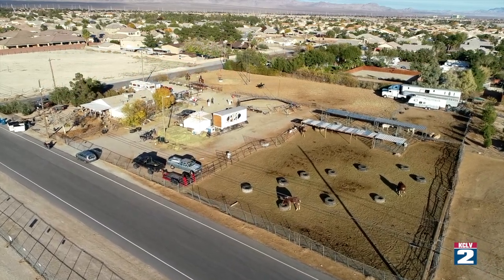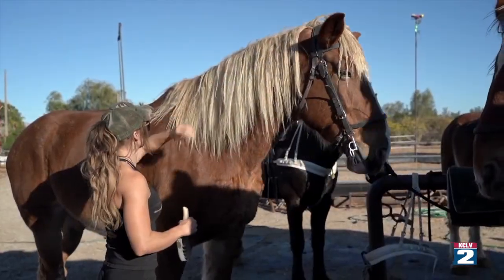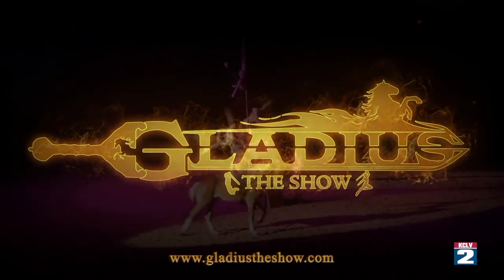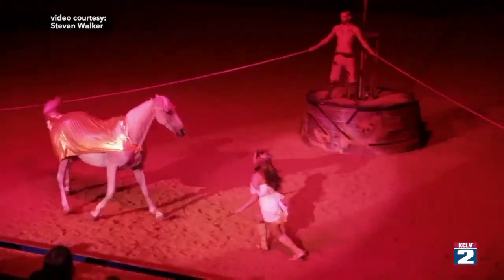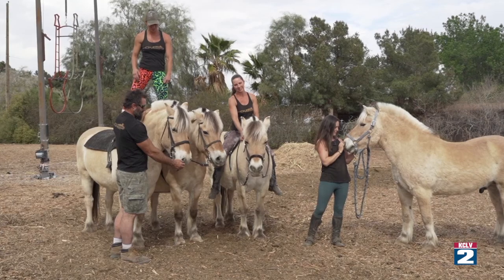Did you know there is a day set aside in our nation to help or save a horse? It is April 26th, and we thought we would celebrate by introducing you to a group of people who don't just rescue horses — they get them healthy emotionally and physically, and then give them a purpose. Out here in the great northwest part of Las Vegas, this ranch is home to 20 horses of all breeds and sizes, from huge Belgians — one weighing in at 2,500 pounds — to ponies and just about everything in between. These are the horses of Gladius the Show, a beautiful equestrian production that performs all over the country. But these horses have something in common aside from the show: nearly all of them have been rescued in one way or another. Here is the story behind the four Norwegian Fjords on the ranch.